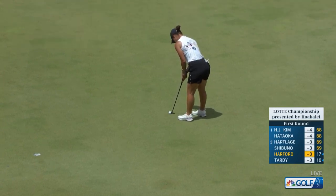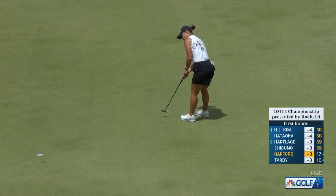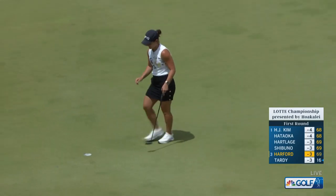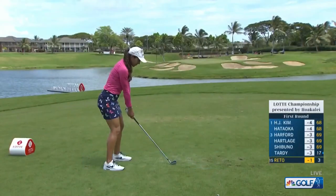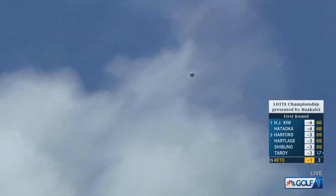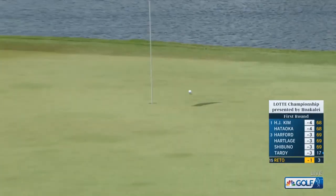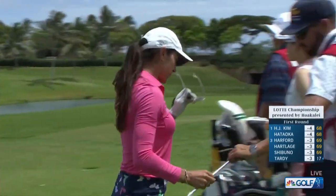Lauren Hartford now to save her par. We're just inside 10 feet — a little right-to-left putt, and got it. That is a great up and down there, a very valuable par. This has a really nice line and good distance. Lovely shot.